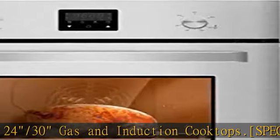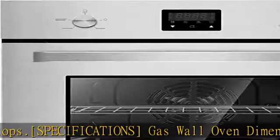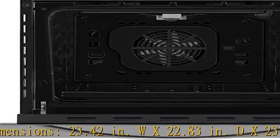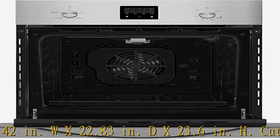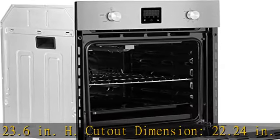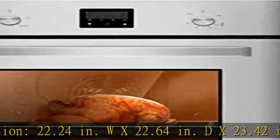Grilling rack, baking tray, and rotisserie included. Pre-installed for natural gas with gas regulator pre-installed — cannot be converted to liquid propane gas use. With US standard 120V power cord, electric igniter, and 15 amp breaker required.